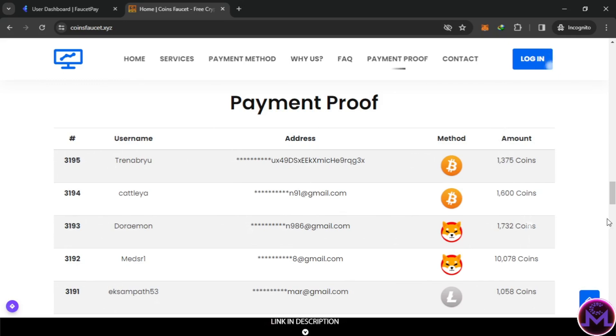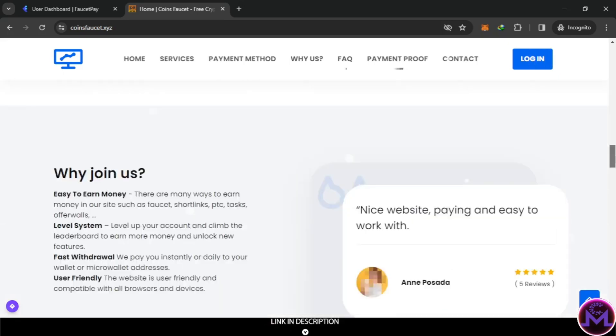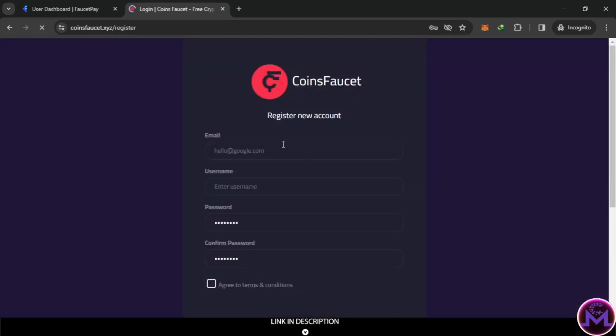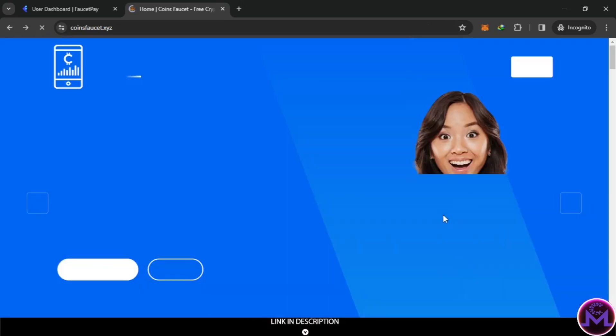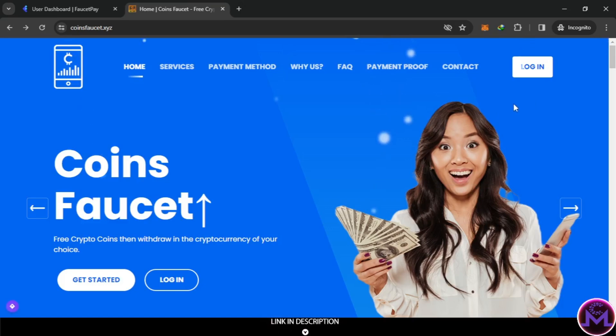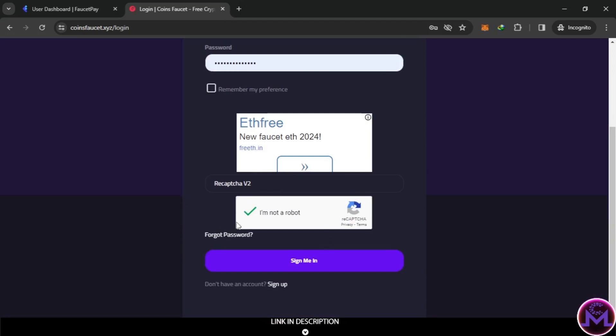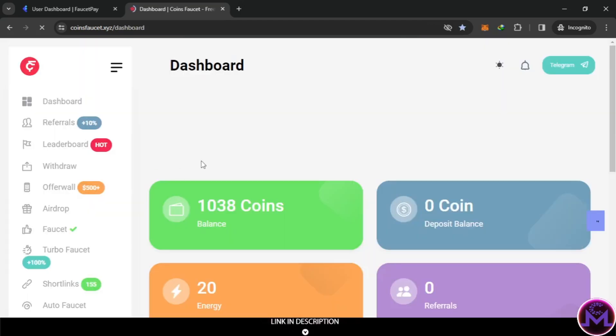There's something on this website I've never seen before - I'll show you when I try to withdraw. To sign up it's very simple: just click 'Get Started' and put in your email, username, and password. After that, just hit login and check your email for any confirmation. If not, just login directly. To login, just enter your email and password, and you can activate two-factor if you want.